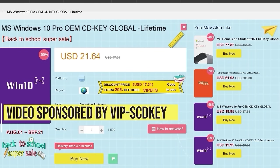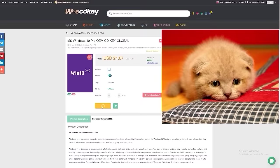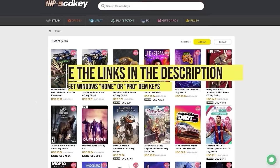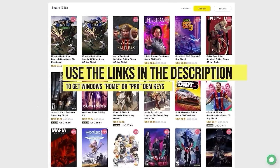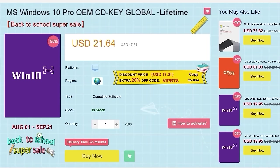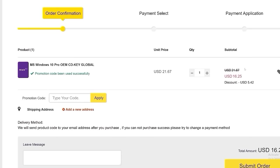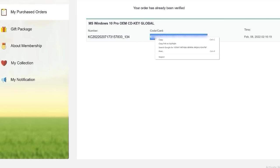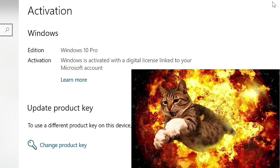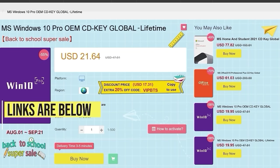This video is sponsored by VIP SCDKey. Say goodbye to crazy expensive Windows 10 licenses and that terrible activate Windows 10 watermark. Use the links in the video description to head over to VIP SCDKey and get a Windows 10 Home or Pro OEM license for a great price. Pick your product license then use the discount code PC25 for an additional 25% off. Put in the code and you'll have a fully licensed Windows 10 for a crazy low price, which can be upgraded for free to Windows 11.